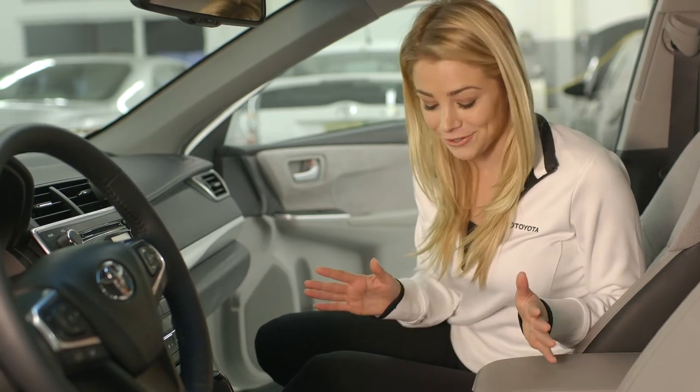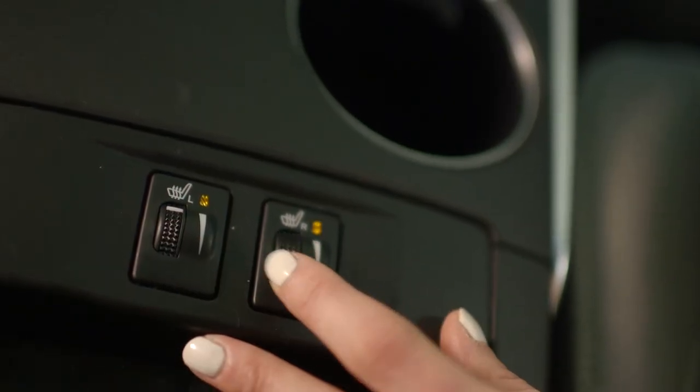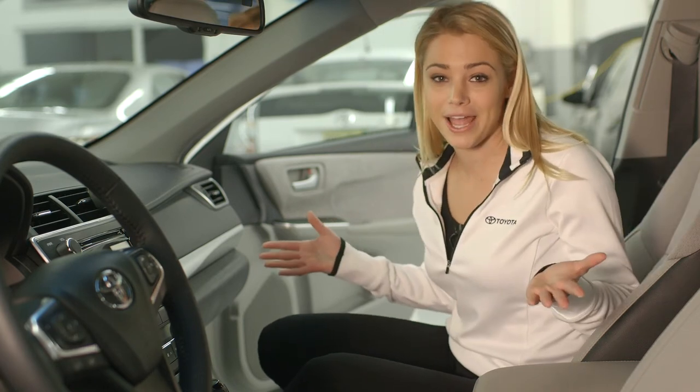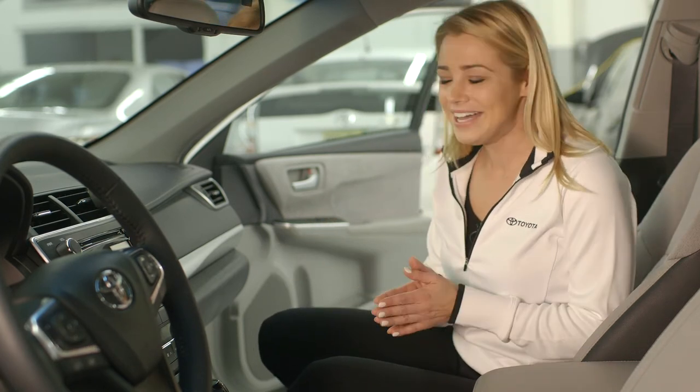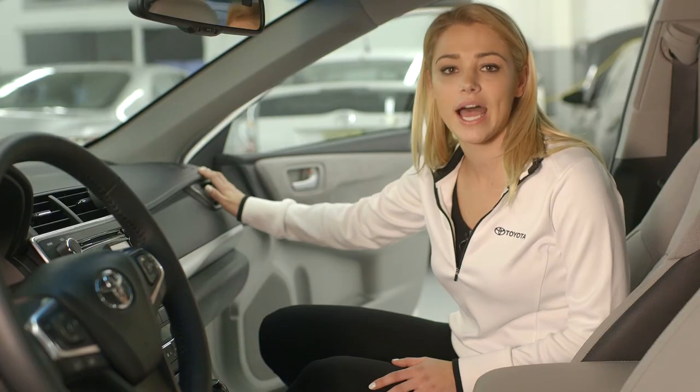Another component that I love and that I use all the time in the winter is the heated seats. I turn it all the way up and it not only heats the bottom but also the back side, so it makes your ride just so much more enjoyable. And the stitching is also located on the dashboard to really just tie everything together.